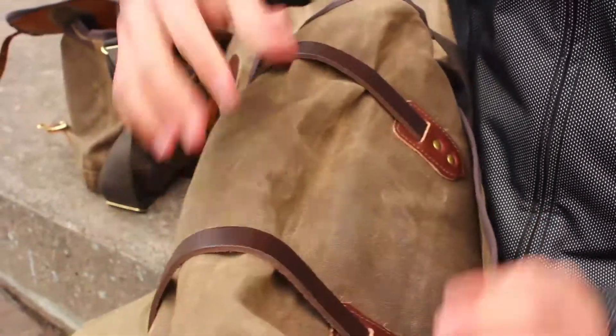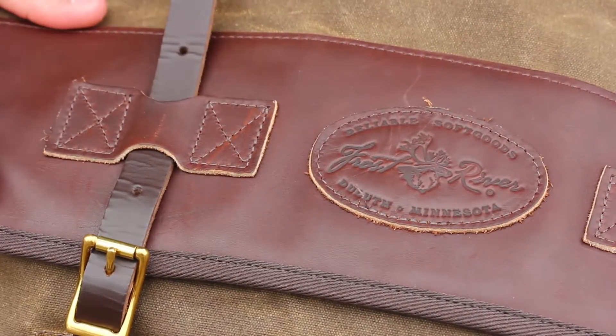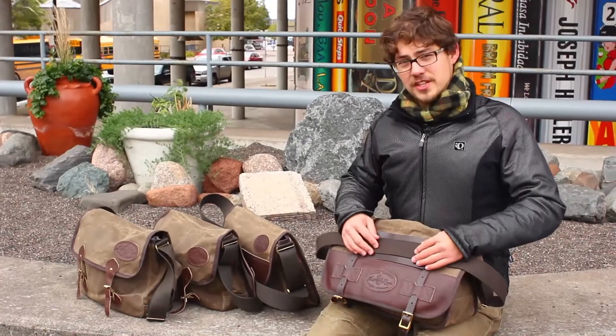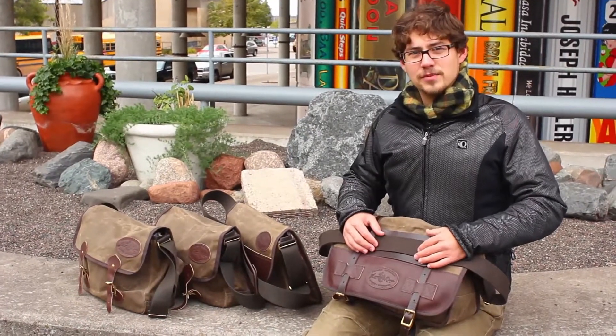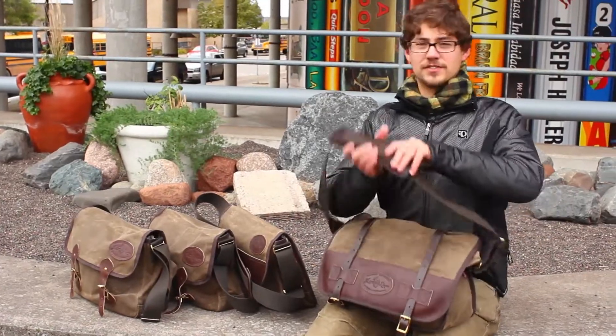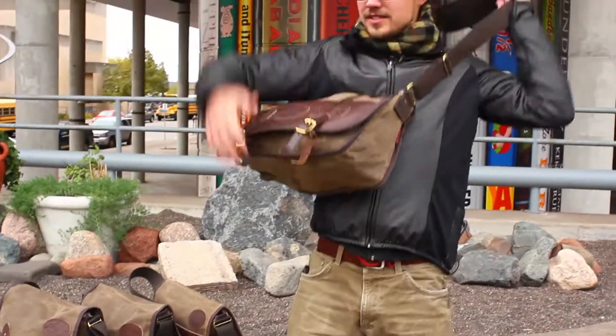All these bags are made out of heavyweight 18-ounce waxed canvas, premium leather from Red Wing, Minnesota, and solid brass hardware. Each of these bags has a 2-inch wide cotton webbed shoulder strap that extends up to 56 inches in length, which allows for either a shoulder or an across-the-body carry.